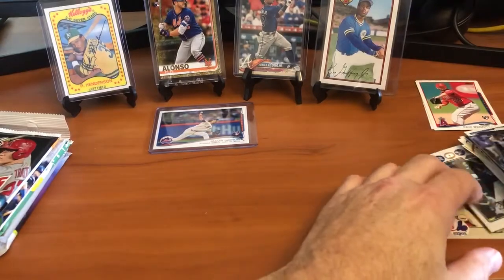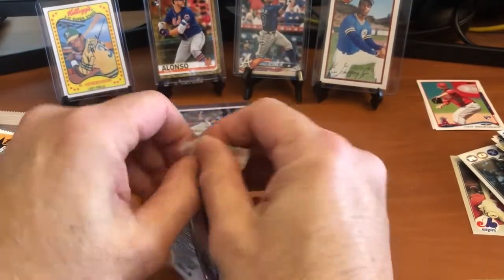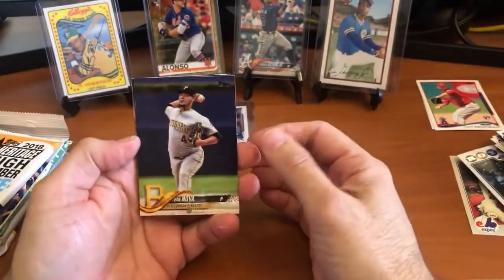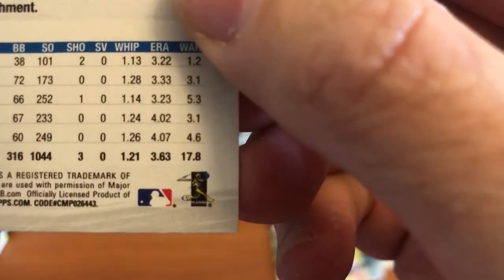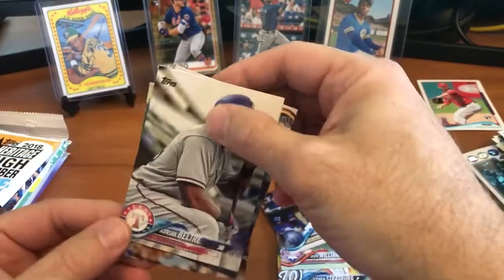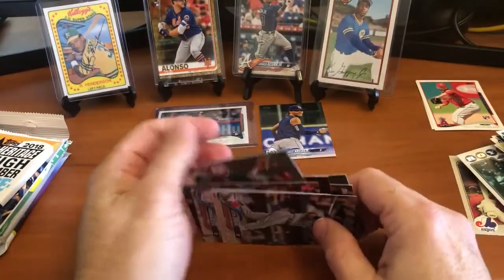Going to 2018 Series 1 - we're looking for Devers, Ohtani, Flaherty, and Walker Buehler. We've got Ivan Nova, Javier Baez, John Jaso, Steven Strasburg, Chris Archer - wait, is that a short print? Card number 43 - it is! We've got a Chris Archer short print, very nice. Nick Williams, Carlos, Adrian Beltre, Ian Kennedy, and Justin Smoak. We did get that short print of Chris Archer, very nice.